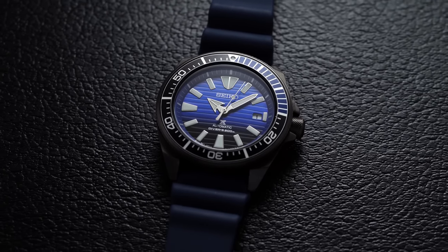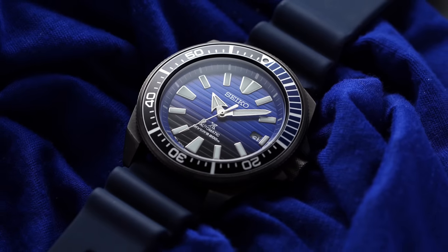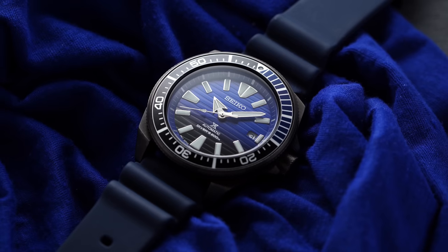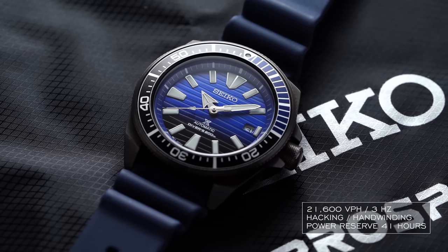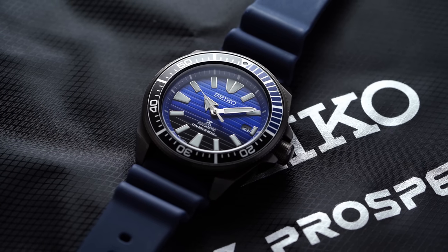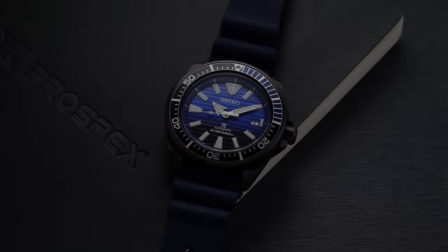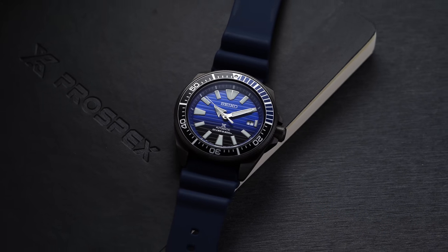With the now-added 6R35 in many Seiko watches with its 70-hour power reserve, the 4R35 maybe doesn't jump out on paper as much as it once did, but it's still a solid workhorse for the money. It operates at a traditional 21,600 vibrations per hour beat rate, so it's going to be a slower beat rate than, say, some Miyota 9000 series calibers. It does feature hacking and hand-winding. In terms of accuracy, I've found these outperforming their specs — some running great in the single digits, others falling into traditional out-of-the-box specs — but I'd say more towards the former, as Seiko tends to be conservative in their accuracy expectations.